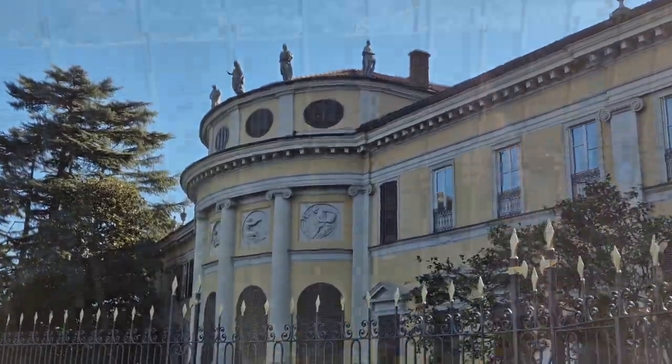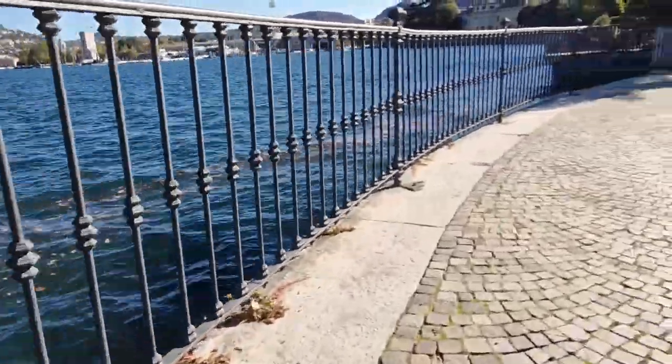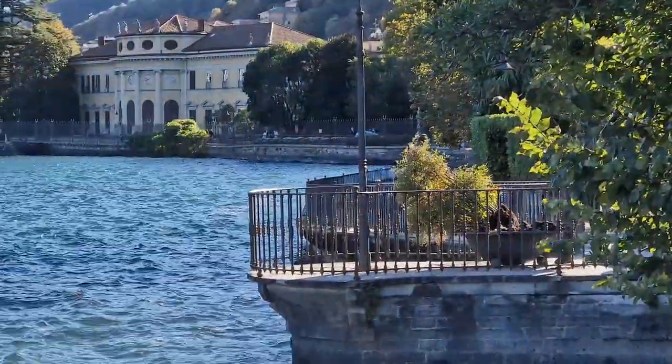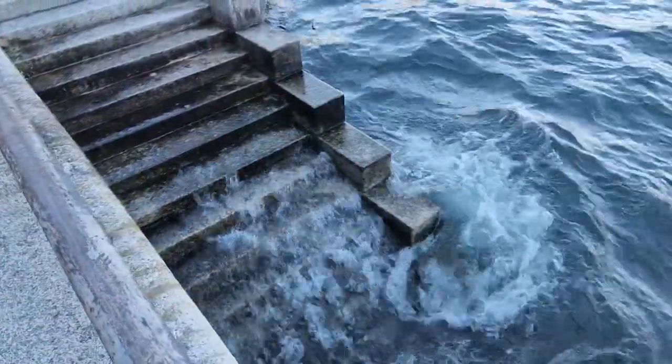Along the way, there are examples of beautiful architecture. Despite the fact that it is a lake, its size, color and waves give a complete feeling of being at a seaside resort.